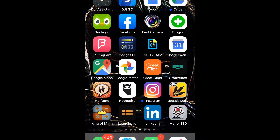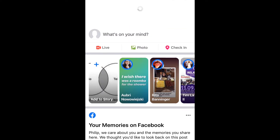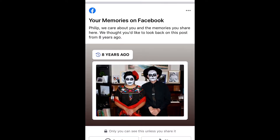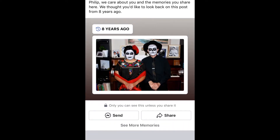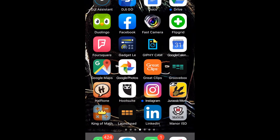Facebook, of course, is one where people are reviewing things as well. If you go into Facebook, you can check in at different places. And here's something of my wife and I from Halloween eight years ago, because today is October 30th. So that's another place you can leave reviews.